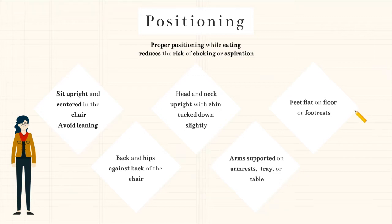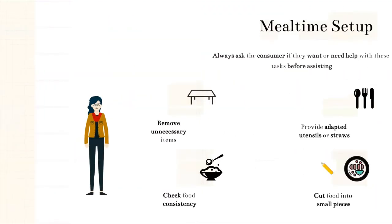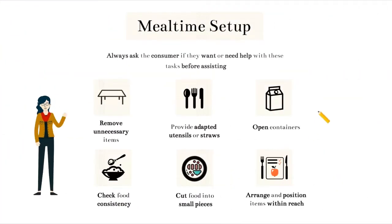There may be some consumers that it's more difficult to follow these guidelines for positioning, but it's important to get as close to these guidelines as possible. Another way that a caregiver can help during mealtime is with their setup of the meal. However, it's important to always ask the consumer if they want or need help with these tasks before you just start assisting. We want to keep consumers as independent as possible, so allowing them to do as much as they can is always encouraged.